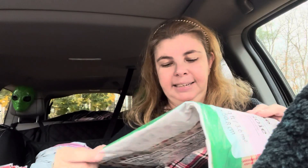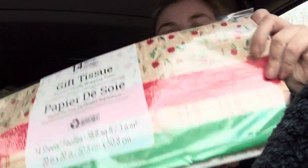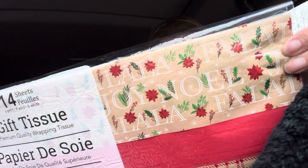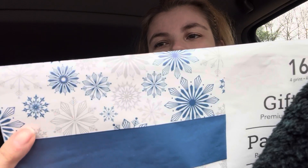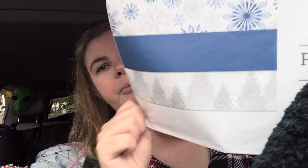I got some tissue paper because I definitely use tissue paper. I loved the plaid in this one - it has different things: joy, noel, faith, fa-la-la-la-la. Then the other one I got was more of a winter theme - snowflakes, blue and trees and white - really pretty, and it can be used any time of year, especially the blue and white.